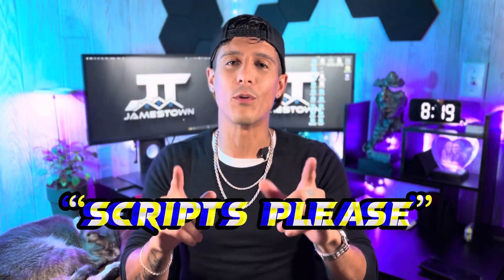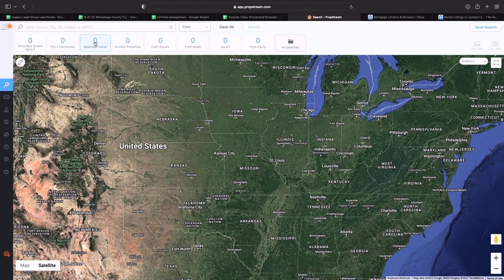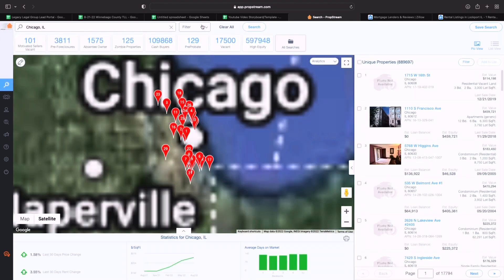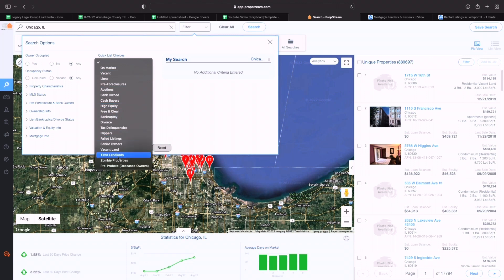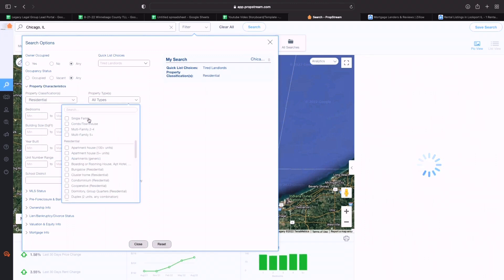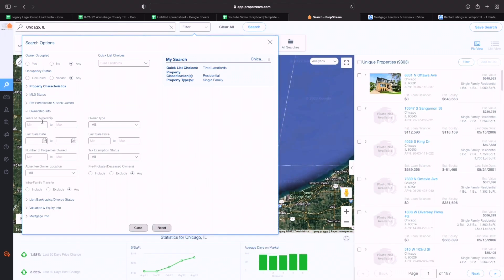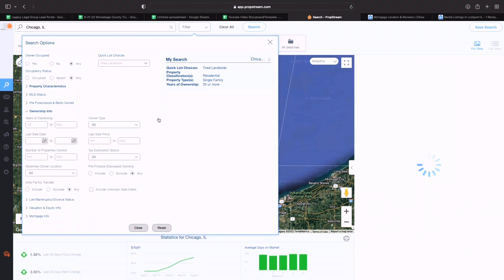Over half the deals I've done so far have been from pre-foreclosures, so I love to attack them whenever they're available. If you want my exact scripts that I use when texting pre-foreclosures, subscribe and comment 'scripts please' down below and I will get you taken care of. Now we're moving on to the middle motivated sellers — the non-owner occupied, vacant, or rented out — so let's go back into PropStream. We're going to do tired landlords, so again let's go back to Chicago.